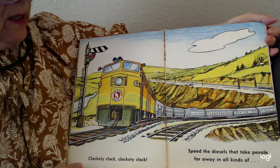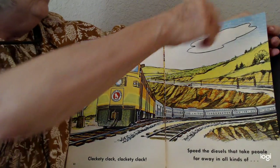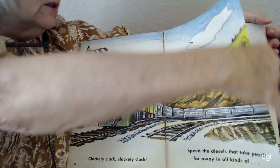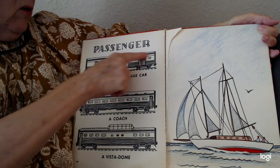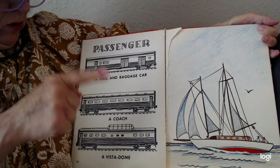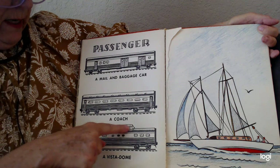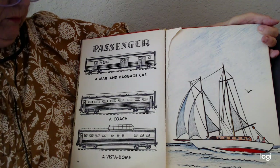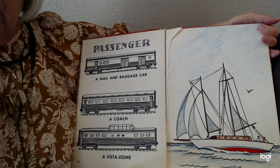Speed the diesels that take people far away in all kinds of passenger cars. Here's a mail car and a baggage car, here's a coach, and this they call a vista dome because it has a big window on it. Passenger cars are the ones that you probably know the most about, because maybe you've ridden one. You're lucky if you have.